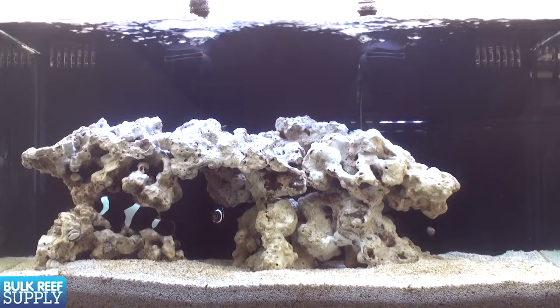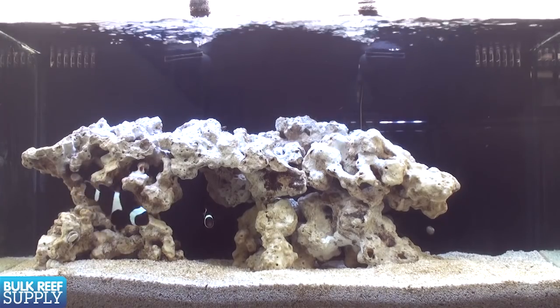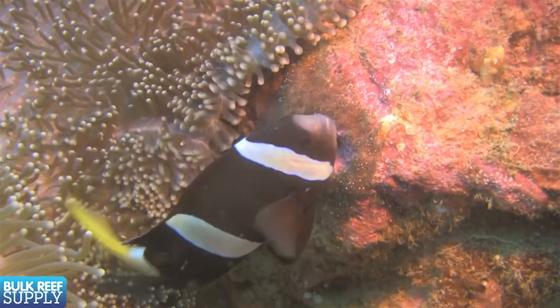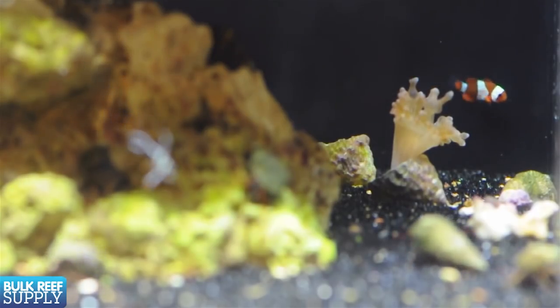Most people will get two so they pair up. All clowns start off as males when they're small and the most dominant one will turn into a female. She'll continue to grow and eventually be much larger than her male counterpart. Clownfish are also one of the few fish that commonly lay eggs in a captive environment, and many reefers will raise them as a fun extension of the hobby.